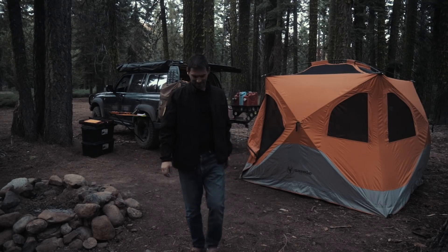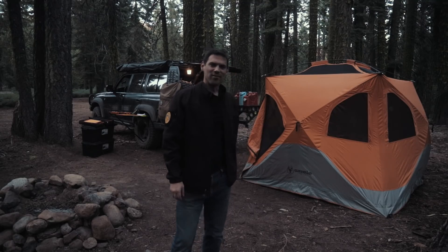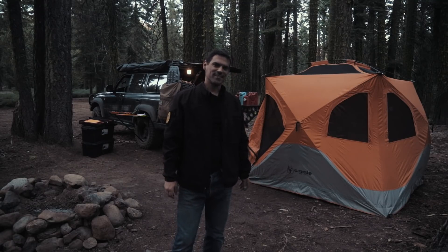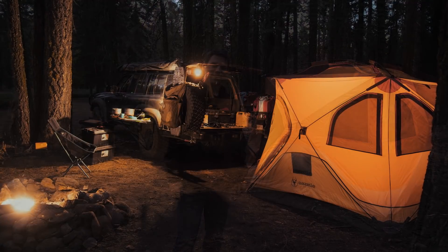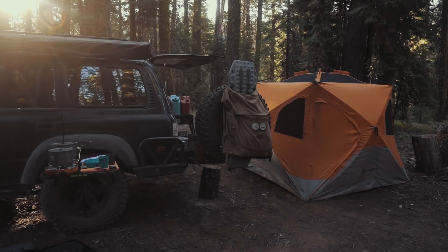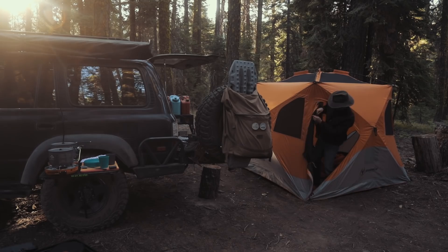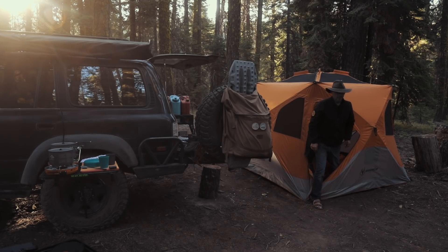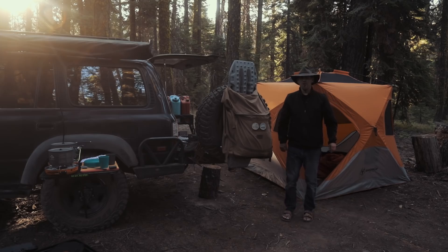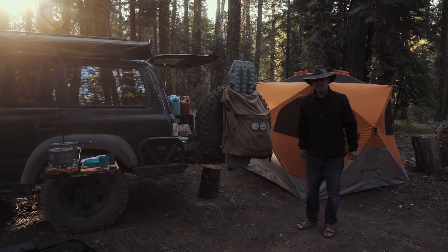We've got base camp all set up. I'm going to have some dinner and hit the hay. Tomorrow, we'll get up bright and early and walk through some of the features of the Gazelle T4. Had a great night last night — but first, coffee.